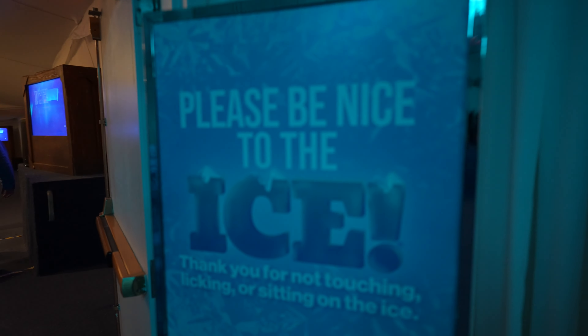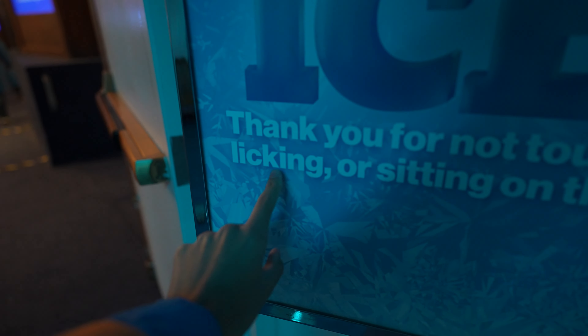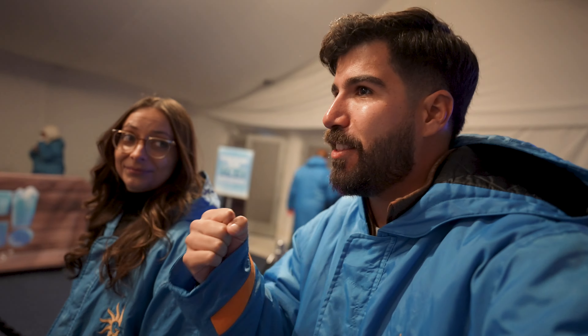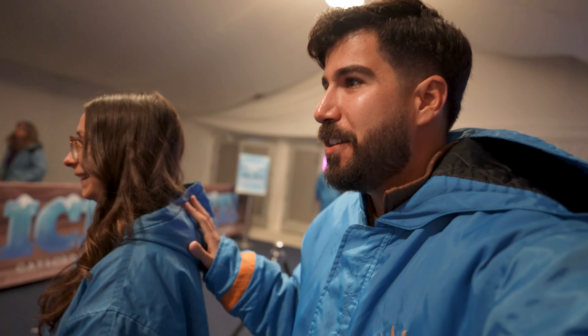We just finished taking our photo and we're now walking into a separate hallway. You can feel it gradually cooling the more you walk in. Signs say 'Please be nice to the ice' and 'Don't lick the ice.' I'm already feeling it — my face is already gone. I don't have gloves on; I have gloves in my back pocket in case of emergency. I think I can tough it out — I want the cold, I am seeking the cold. Ellison, not so much.